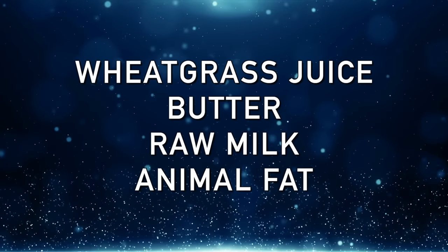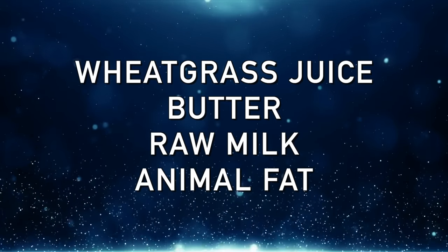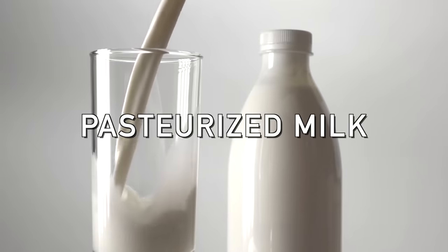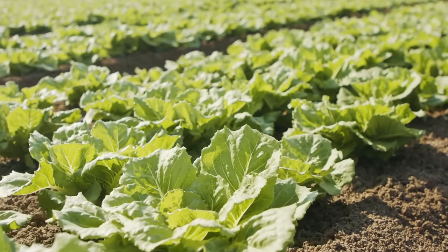Vitamin U is also found in other things like wheatgrass juice, butter, raw milk, and animal fat. If you're on the carnivore diet and consuming a good portion of animal fat, that seems to help inflammation in your gut. Of course, pasteurized milk will probably make things worse because it's sterilized milk. But raw milk apparently has something in it that can help inflammation in your gut.